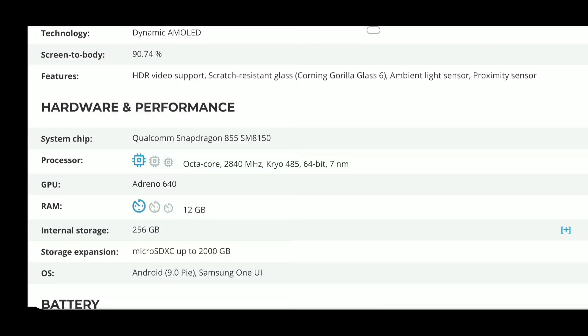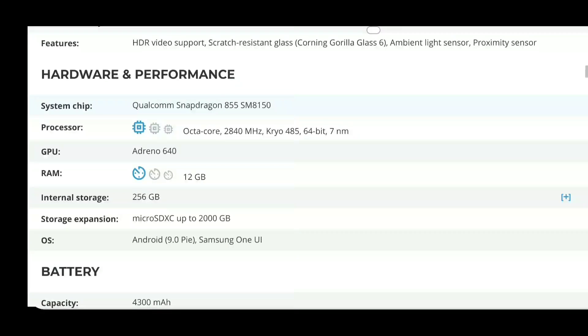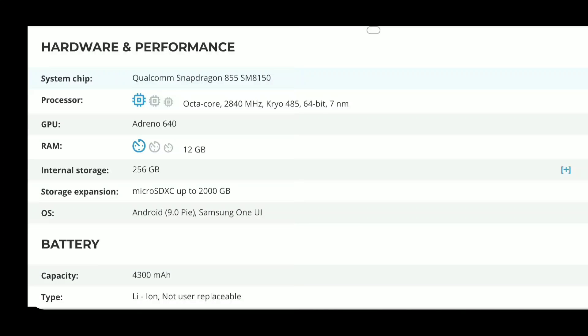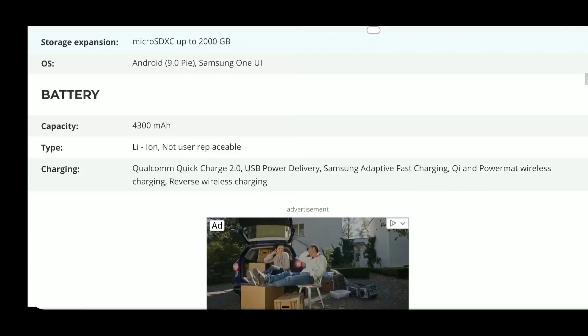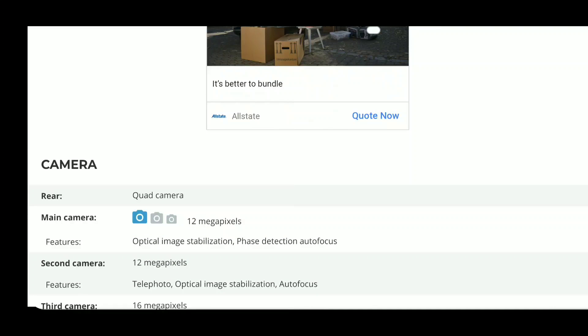We're not going to see the Exynos variant here — that's probably the international model — so expect the Qualcomm Snapdragon 855 stateside. It'll likely be running Android 10. The battery is not user replaceable, but it does support Qualcomm fast charging, Qi fast wireless charging, and also reverse wireless charging, which is a cool feature. The OnePlus also does Warp Charge, which is really fast — probably the fastest I've ever experienced.